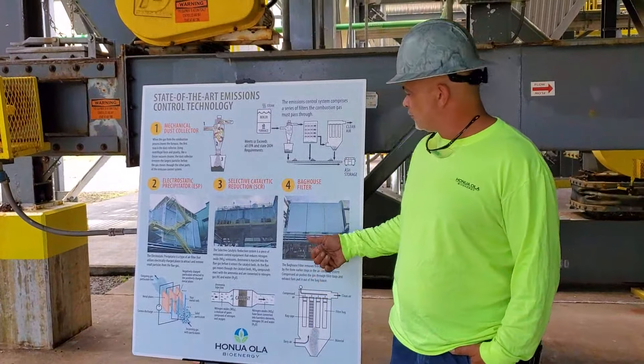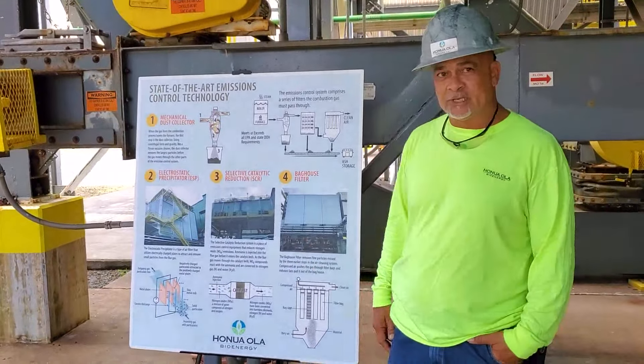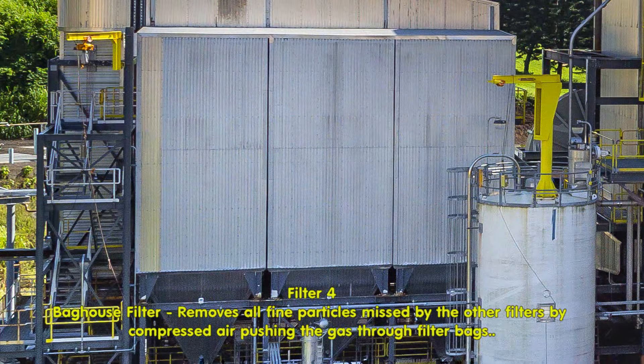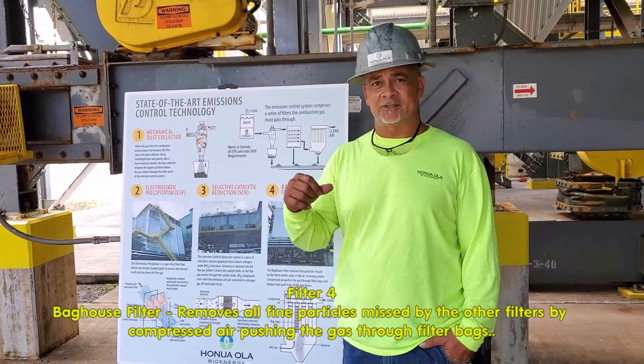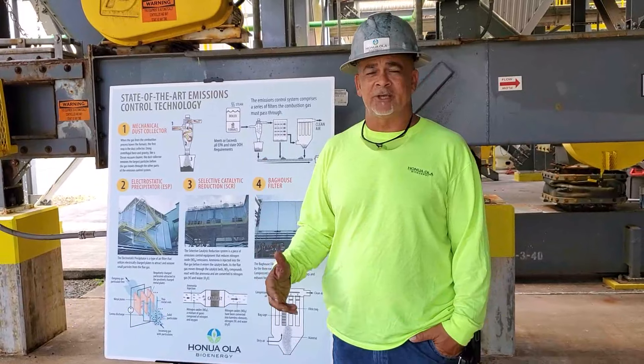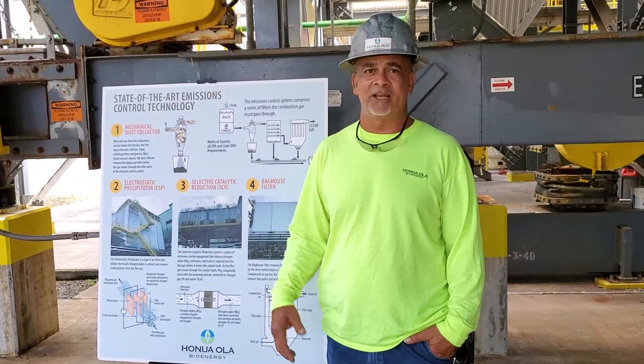After that we move on to our bag house. Our bag house has six compartments — about 2,600 bags, each 20 feet long. At the entry we blow in sodium bicarbonate, which forms a cake on the bag, and the very fine particulates in the combustion gases get stuck in that cake. We then use pulses of air at the top to shake them off for collection and removal.